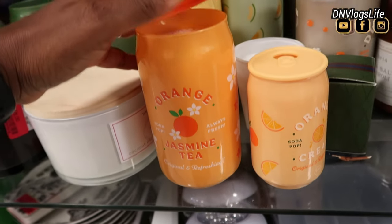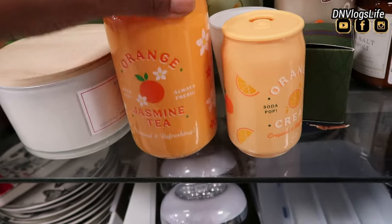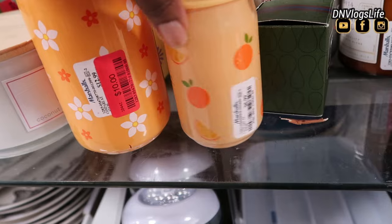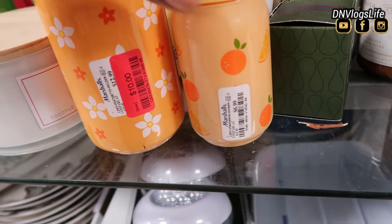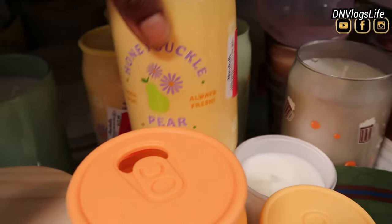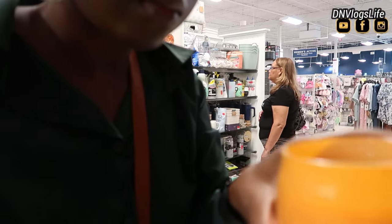This one smelled like orange jasmine tea, and it's the biggest size. They were priced really nicely — I think this one was like $10 and the other one was about $6.99. They also had this one — pear freeze — and it smelled really nice. Thank you so much for watching and I'll see you in the next video. Thanks for watching, bye!